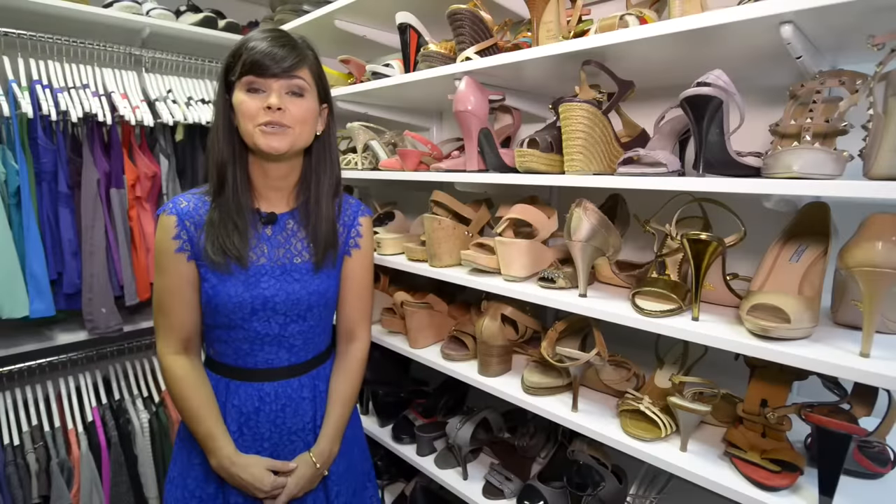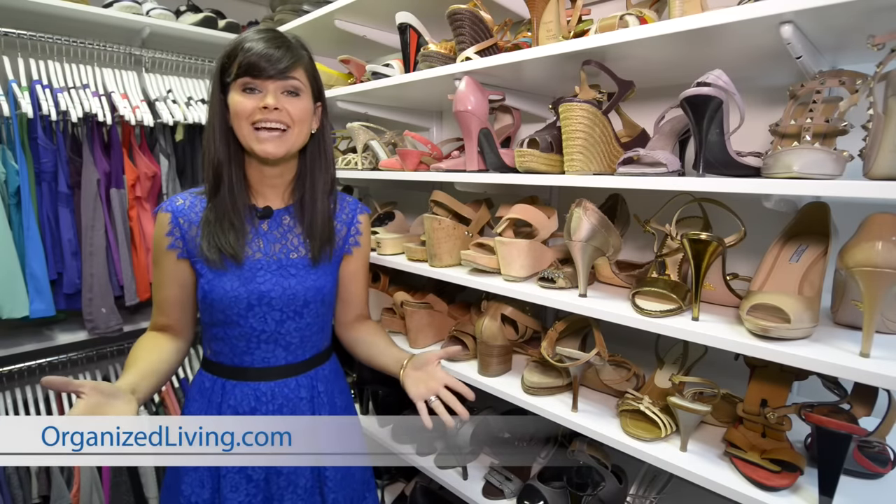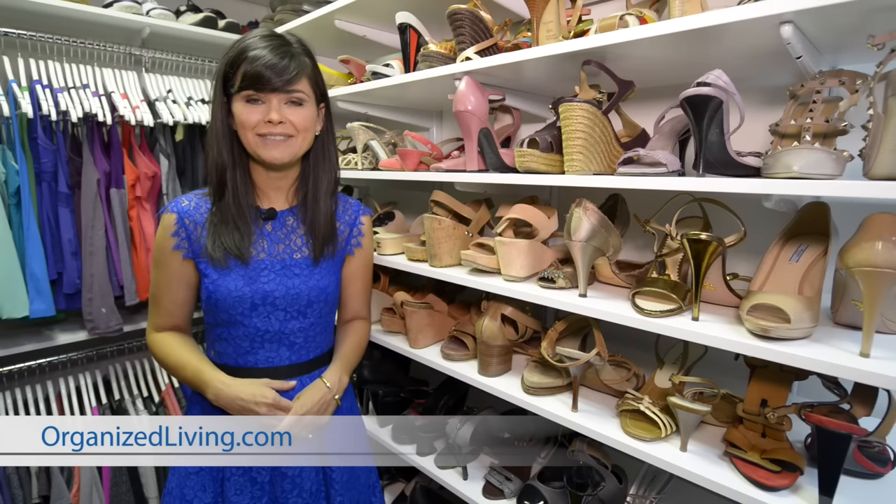Finally, store your shoes toe-heel on the shelf to save about an inch per pair of shelf space. Get started designing your closet today at OrganizeLiving.com.